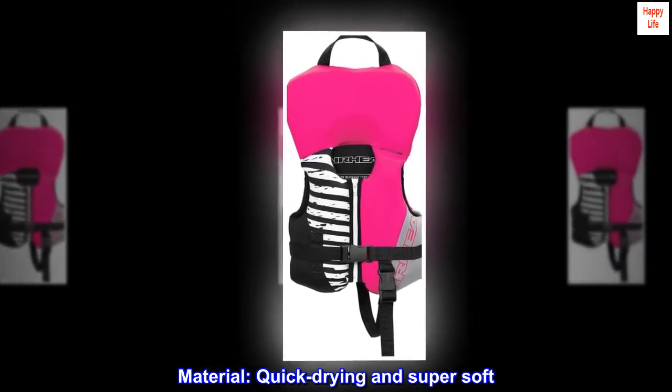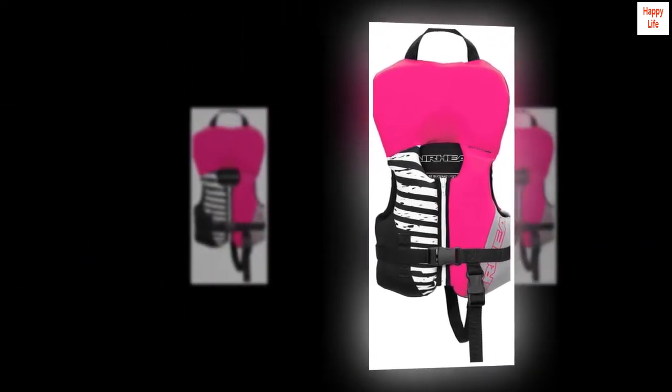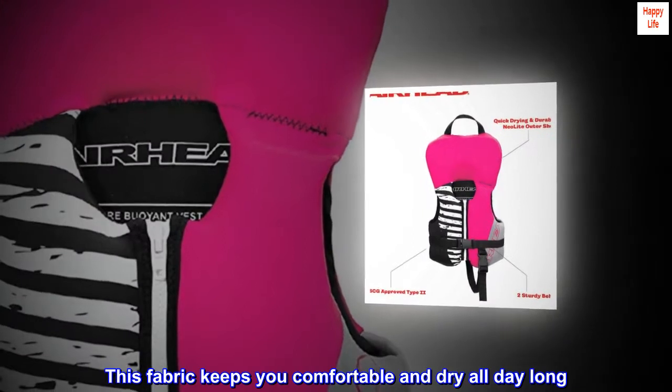Material: quick drying and super soft. This fabric keeps you comfortable and dry all day long.